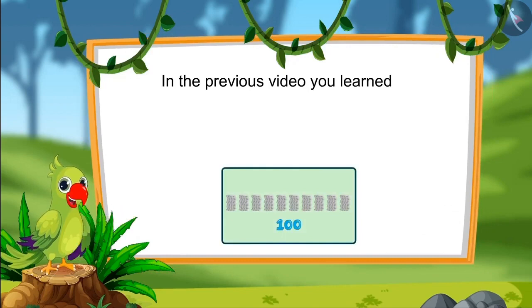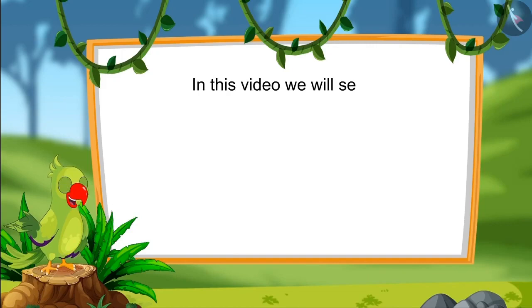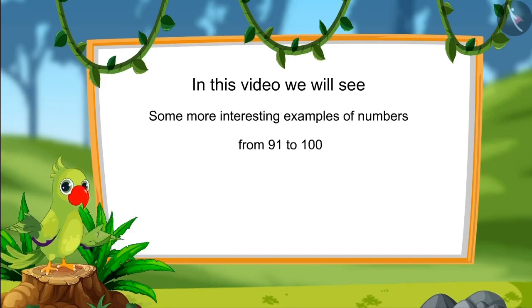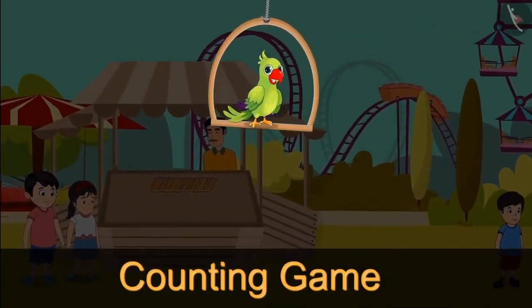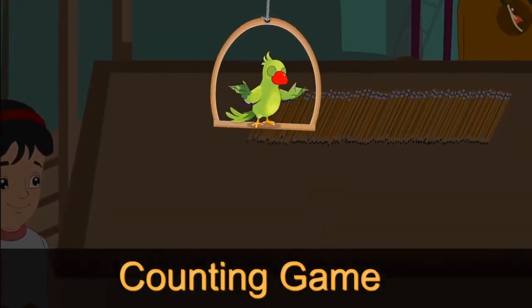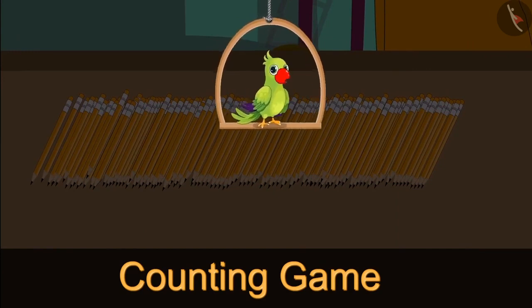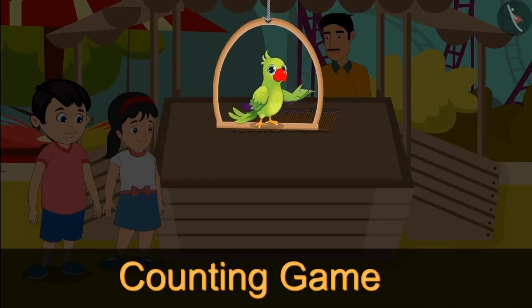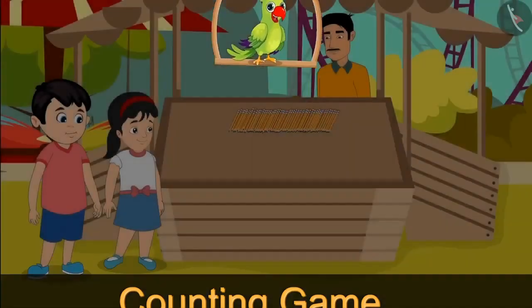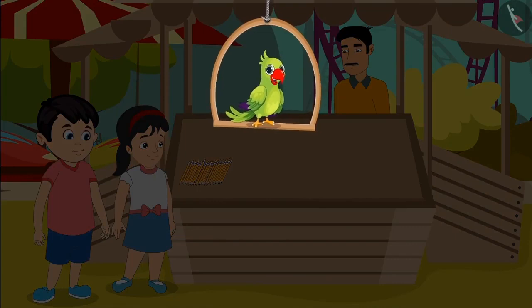Hello, children. In the previous video, you learned numbers from 91 to 100 and read those numbers as ones and tens. In this video, we will see some more interesting examples of those numbers. Nowadays there is a fair near Chotto's house — Chotto and Pinkie have also gone to the fair. They liked a game where they are given lots of pencils and have to count them as quickly as possible. The one who tells quickly gets the reward.